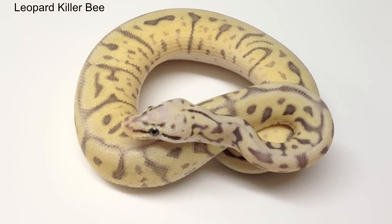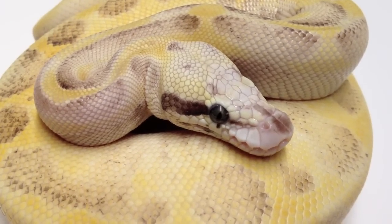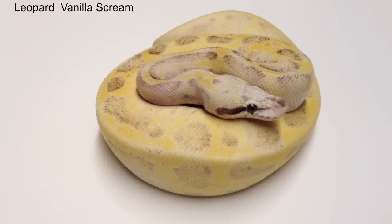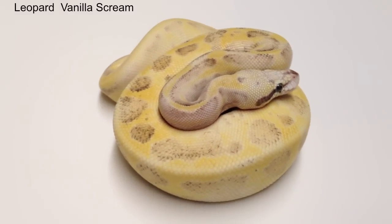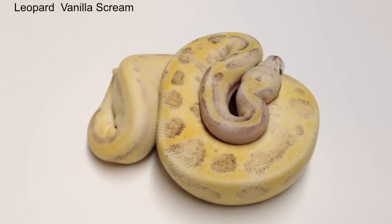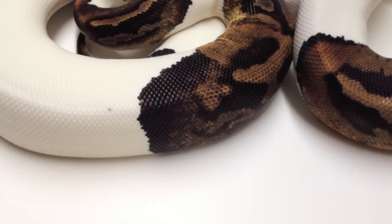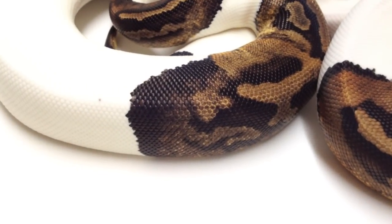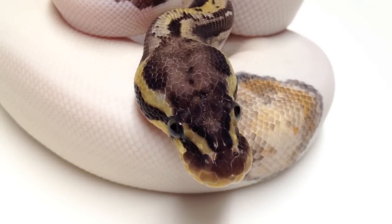The most often asked question about the leopard gene is: can you visually distinguish between a piebald and a leopard piebald? The simple answer is no. The only way I will sell a leopard piebald is if it was produced from a super leopard or is proven through breeding. What I have observed in some of our leopard piebalds is a large amount of black pigment outlining the patterned area of the animal. However, I have had leopard piebalds that had no excess black pigment. Once you have added the pastel into the equation, you can visually see the leopard piebalds because of the aberrant head pattern that is created.